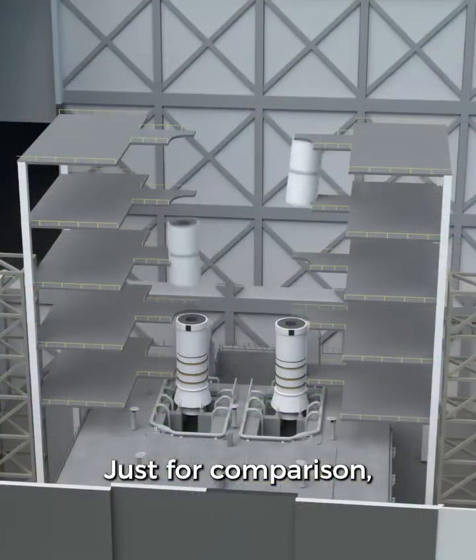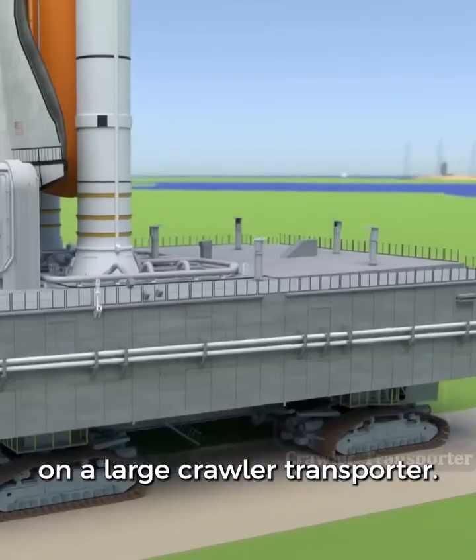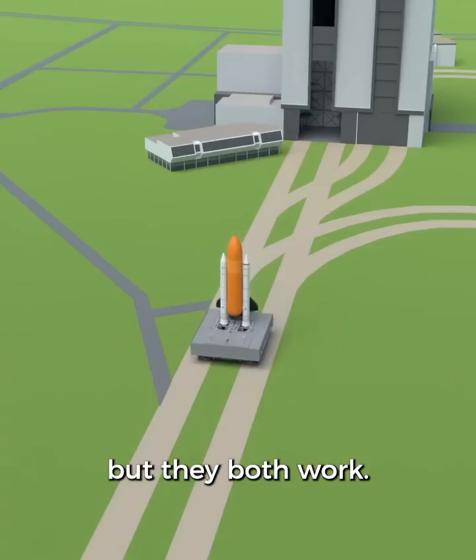Just for comparison, NASA in the United States builds rockets vertically and then transports them to the launch pad on a large crawler transporter. Two different ways of doing things, but they both work.